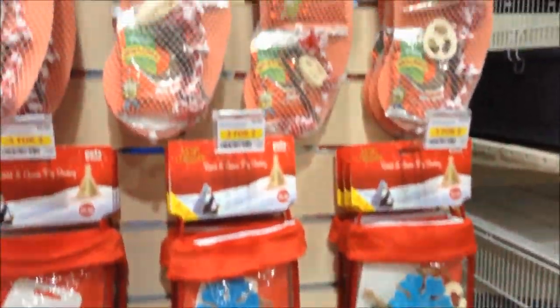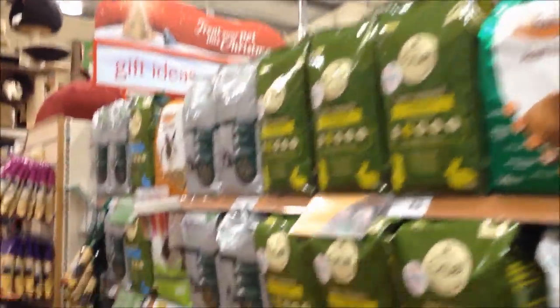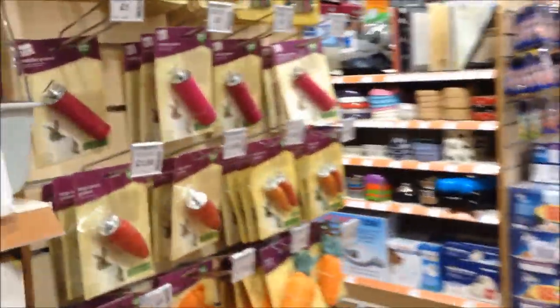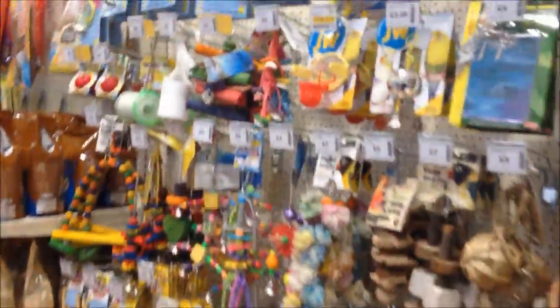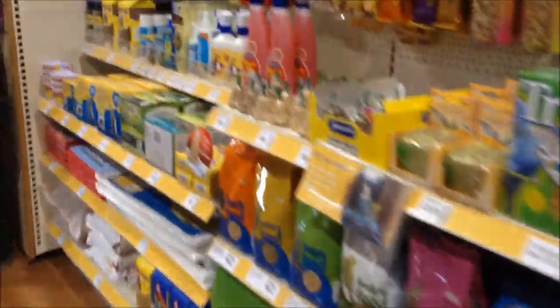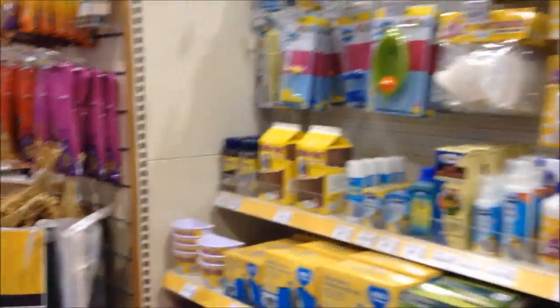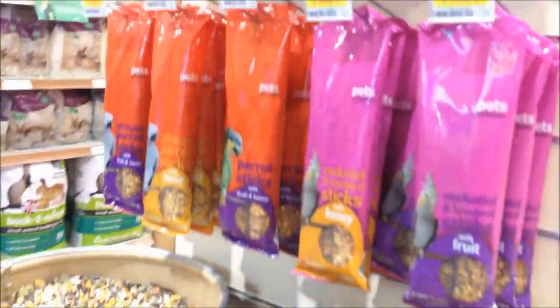Here are some more stockings — there's the Rotastak one up above and the Pets at Home one. On the left there are some rat and chinchilla cages, and here's all the small pet food. They've actually discontinued muesli food for rabbits and also for guinea pigs now, which is really great. Now onto the bird toys and treats — these can also be useful for small pets like gerbils and hamsters, including the millet and treats.